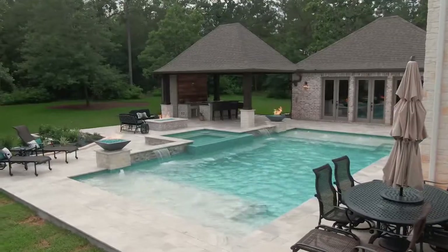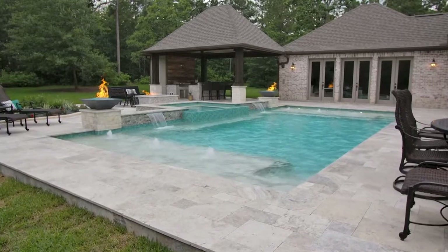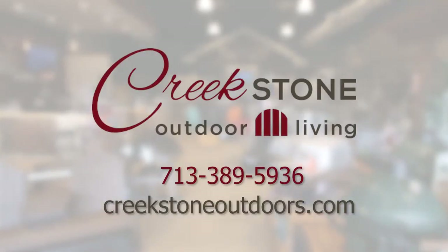With a pool, patio cover, kitchen, and fire pit, this backyard is equipped for year-round outdoor fun. Call Creekstone Outdoors today and let us get started on your fully loaded backyard.